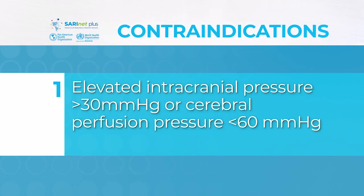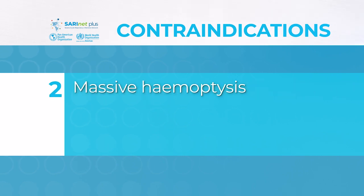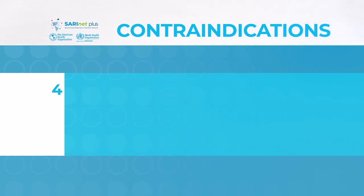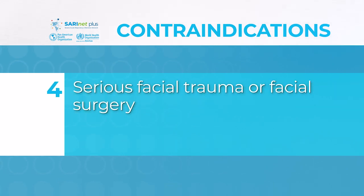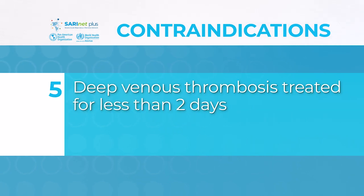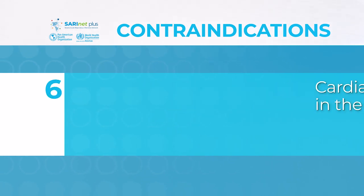Contraindications include: elevated intracranial pressure greater than 30 mmHg or cerebral perfusion pressure less than 60 mmHg; massive hemoptysis; recent tracheal surgery or sternotomy; and serious facial trauma or facial surgery, or deep venous thrombosis treated for less than two days.